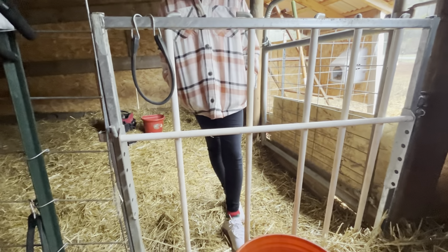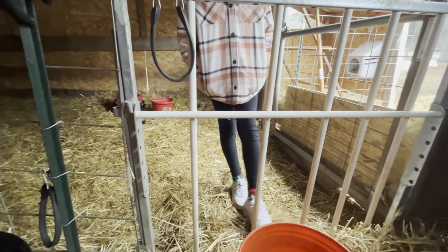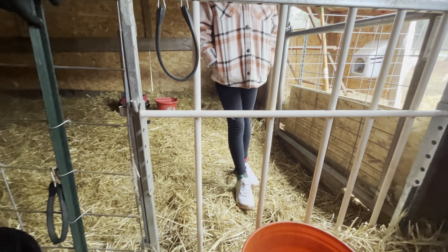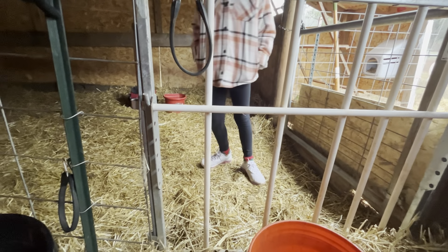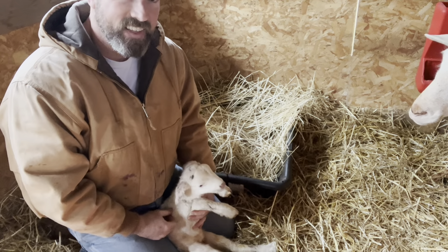This is her barn area. Say hey! I've got them on a Creek gate right now so they can go in and out, but of course they want to stay with mommy right now. Eventually, here next week, they'll start to wander around a little bit more, so they'll be going in and out.